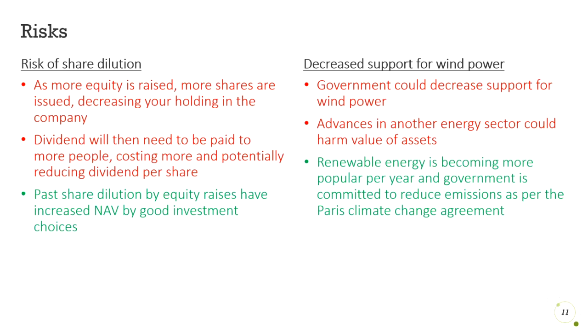There's also a chance of decreased support for wind power. If support decreases, it could become less popular, and there could be greater advances in other areas of the energy sector. However, this is quite unlikely based on the UK government's current stance. They're very committed to reducing emissions and have stated multiple times that wind energy will play a key role in this.